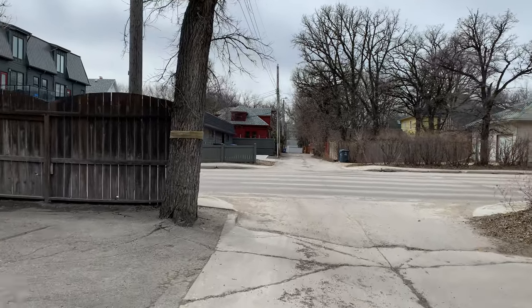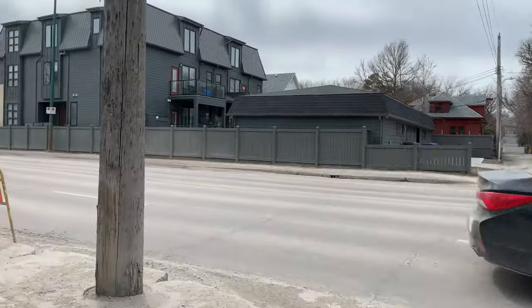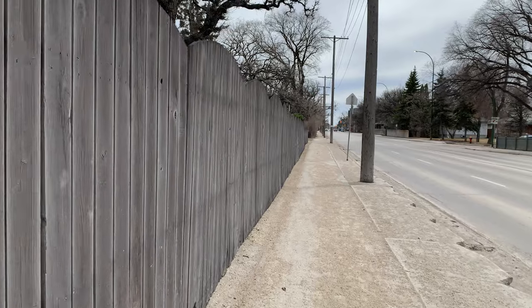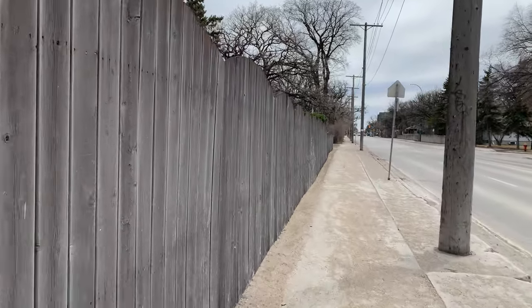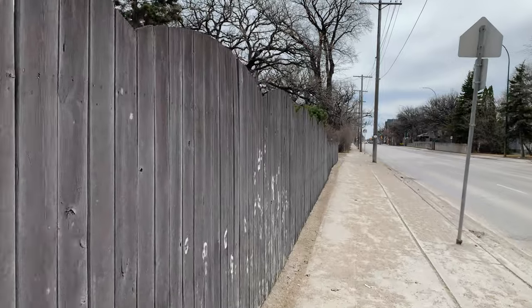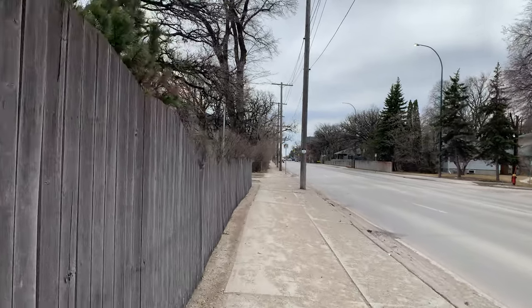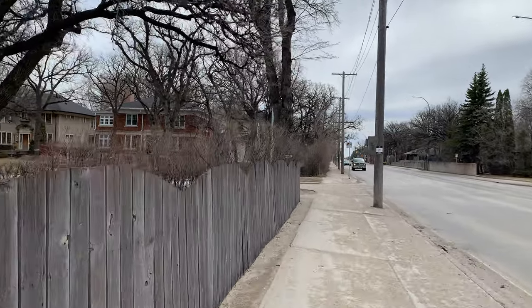That's a shame — especially when they rebuild with something out of the neighborhood style. I understand renewal, but I prefer preserving over renewal. If you are going to renew, maybe pick a style that jives with the street vibe. Everybody has their own personal taste, but it's tough.